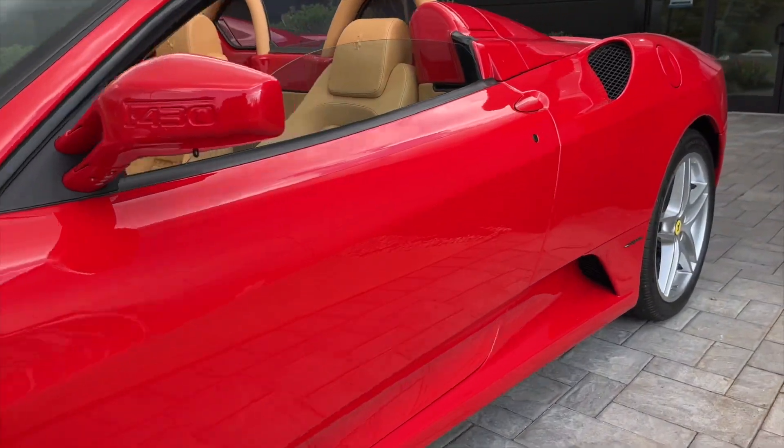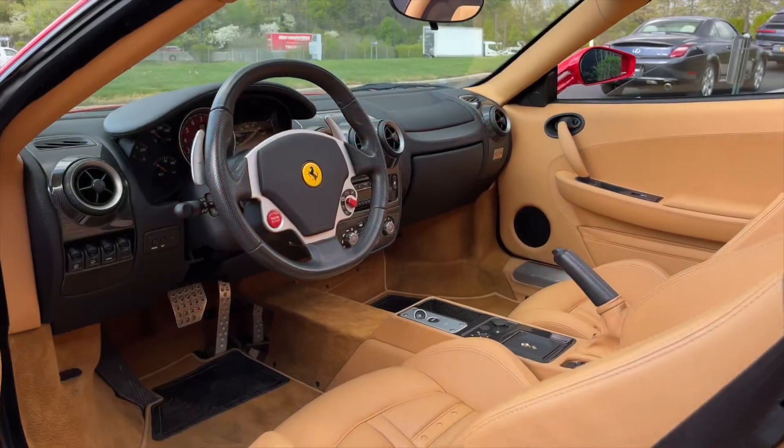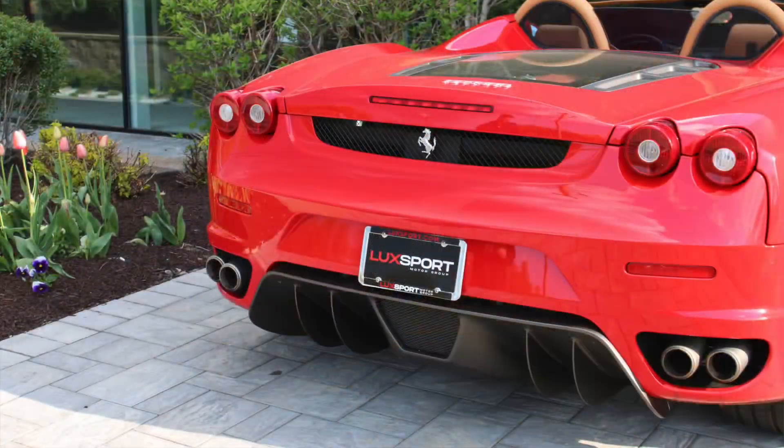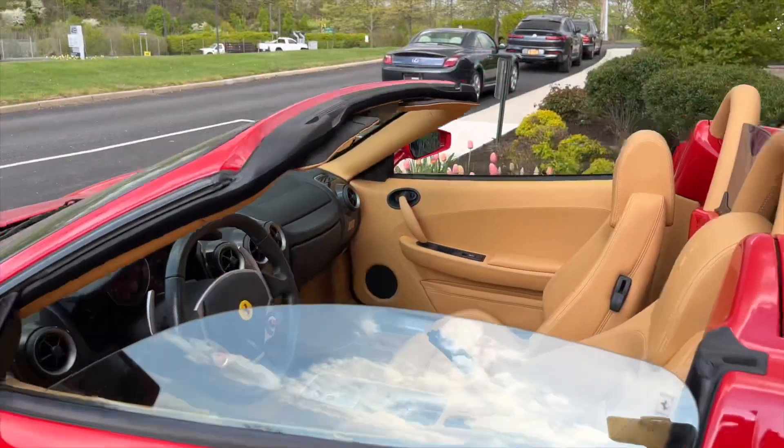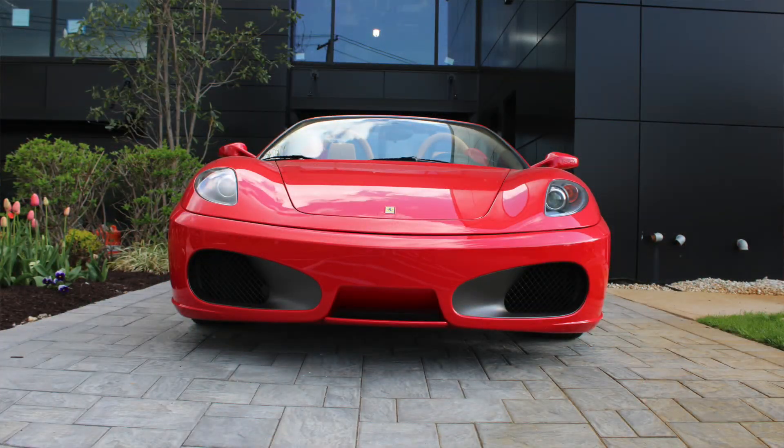Our client purchased this vehicle from a local Bentley dealer back in December 2006 when it just had over 1,000 miles. Under his ownership of almost 16 years, only an additional 2,852 miles were added to this vehicle. Inside and out, this car is practically brand new and was garaged and maintained since new.